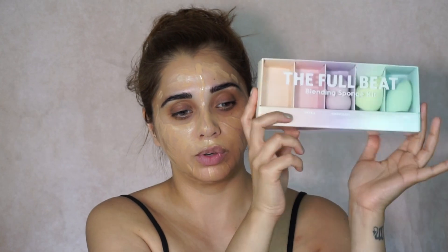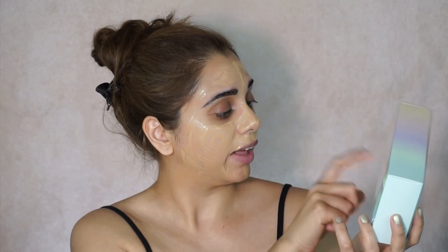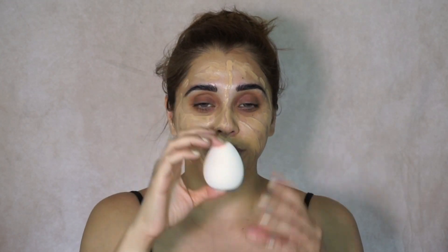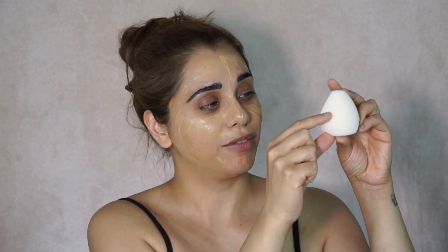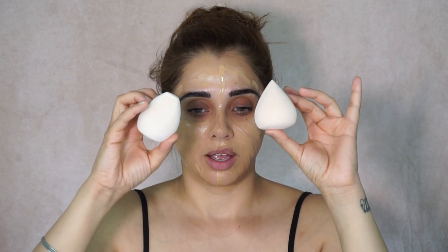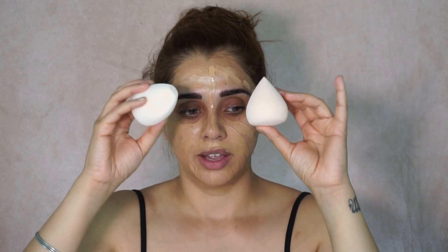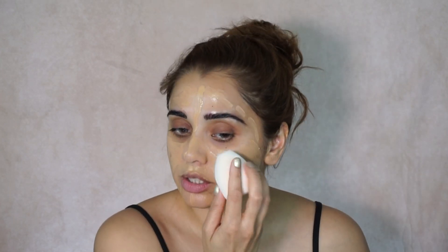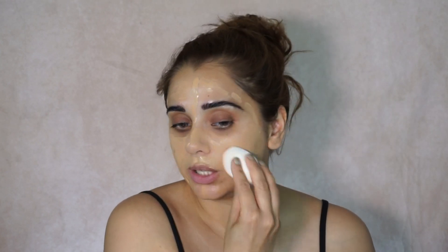I got myself this Colourpop Full Beat Kit and I'm going to use the velvet and detail sponges today. I heard some really good reviews about this product so I thought, why not try it? Before dampening them they were small, but after water they became large sponges. The velvet one has a flattened side, and then there's the detail one. I'm going to use the velvet first to see how things blend.